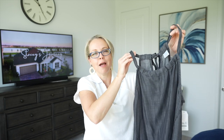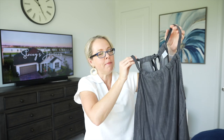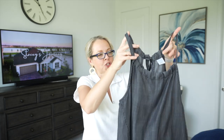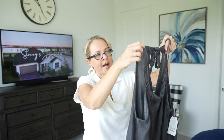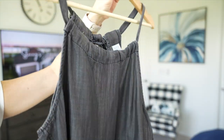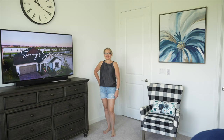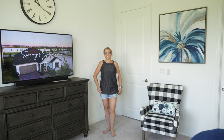This next top is from the Time and True line — a tie-back halter top. It's 100% chambray and I picked it up in this black washed finish; it's also available in white and traditional blue chambray. It has a nice little tie, a keyhole opening in the back, and it's very light and flowy. This top was only $15 — perfect with white shorts, white jeans, or black jeans for a monochromatic look.